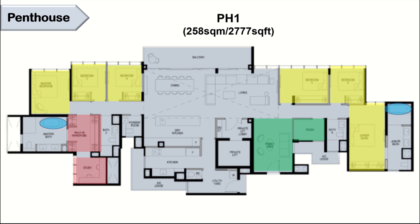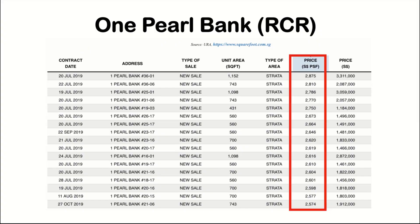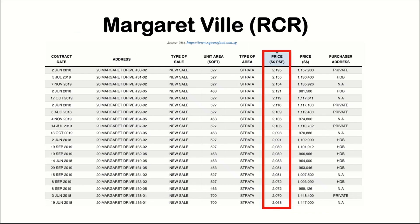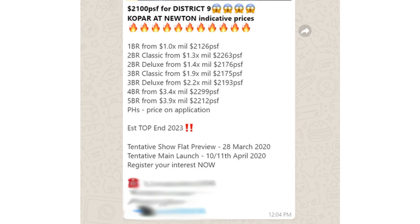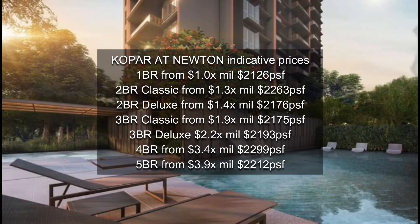The most important is still the price. I was told that the price at Copper will be starting from 2,100-plus PSF. Even the RCR projects also come close to our price range. Looking at the price quantum, it is really attractive. If not for the virus outbreak, we wouldn't have this opportunity to own a CCR condo at RCR price.